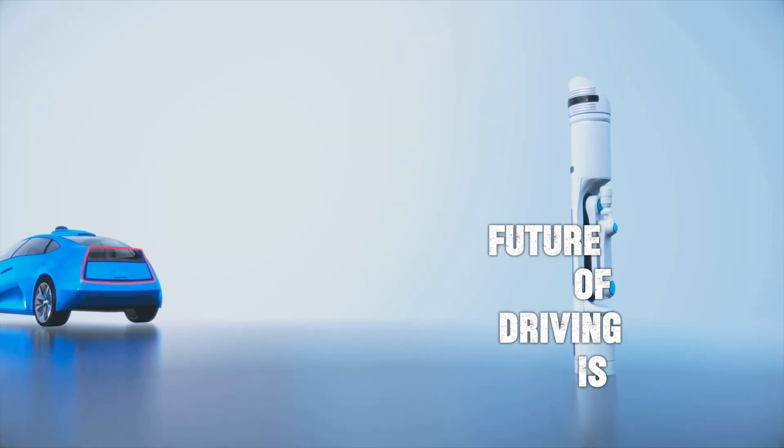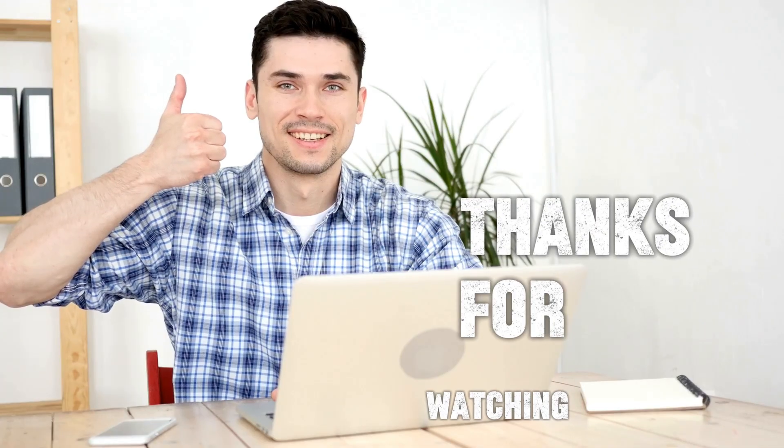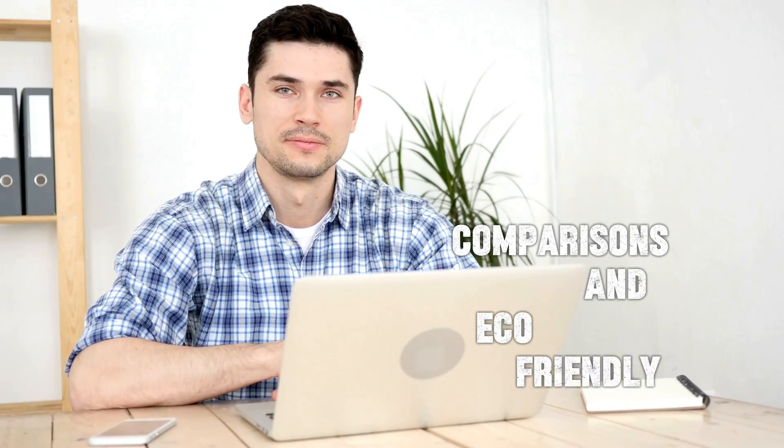The future of driving is electric. Thanks for watching — don't forget to like, subscribe, and hit the bell for more car comparisons and eco-friendly tips.